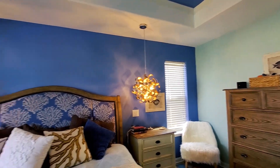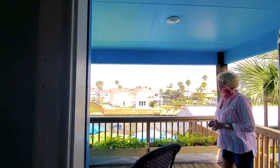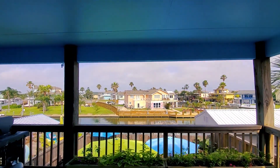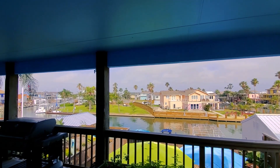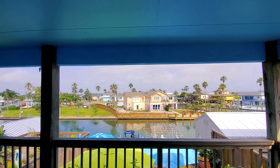This view is absolutely amazing. Step right outside your bedroom and you're looking at the beautiful canal, with this porch that expands from one end to the other.